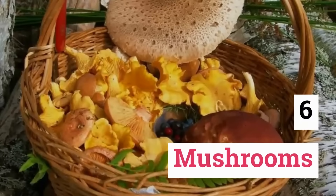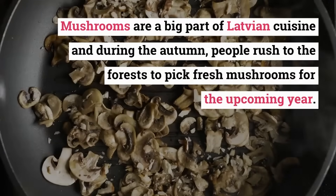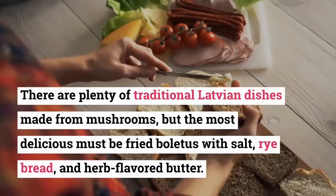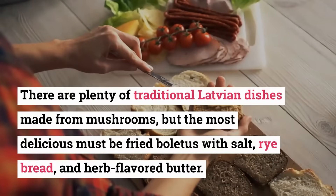Mushrooms. Mushrooms are a big part of Latvian cuisine and during the autumn, people rush to the forest to pick fresh mushrooms for the upcoming year. There are plenty of traditional Latvian dishes made from mushrooms, but the most delicious must be fried boletus with salt, rye bread, and herb-flavored butter.